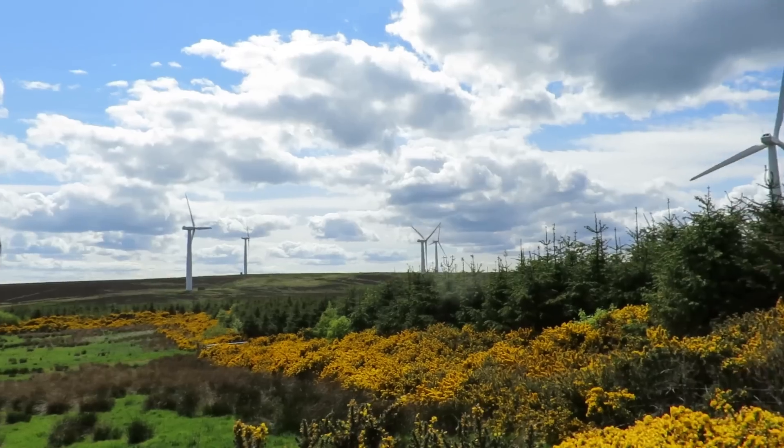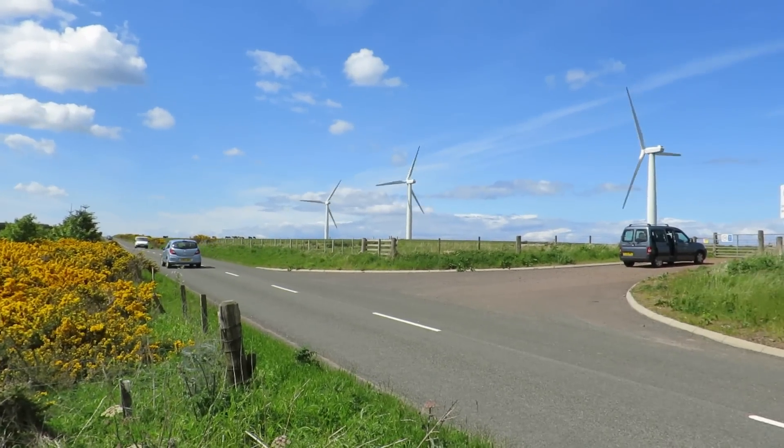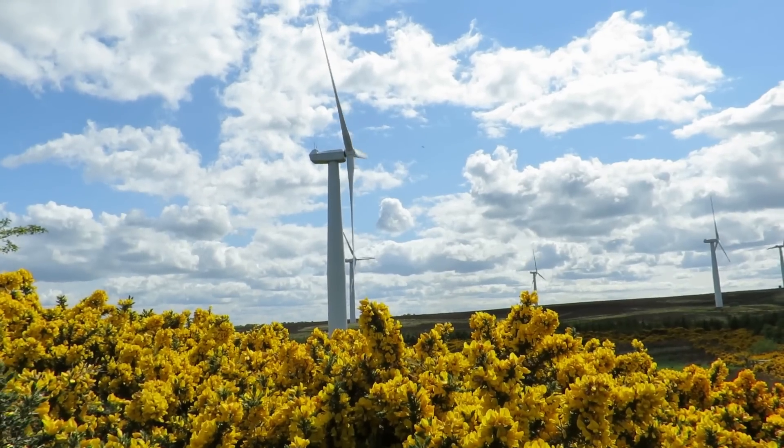As far as the eyes can see, all the way around, there's wind turbines. They're quite impressive things really, aren't they.